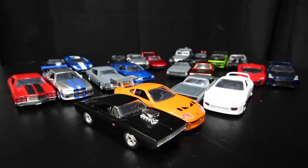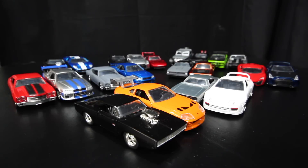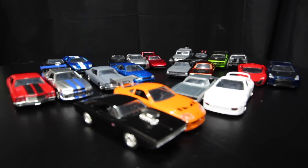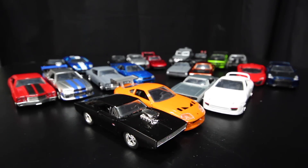Here you guys go — here's pretty much all of our 1:32 scale models from Jada Toys. We didn't put out the doubles of the Camaro or the off-roading ones with the dirt. We do have a couple of doubles of Dom's Dodge Charger that we picked up because of the two-packs. So there you guys go — our collection of 1:32 scale Jada model cars as of May 2016.